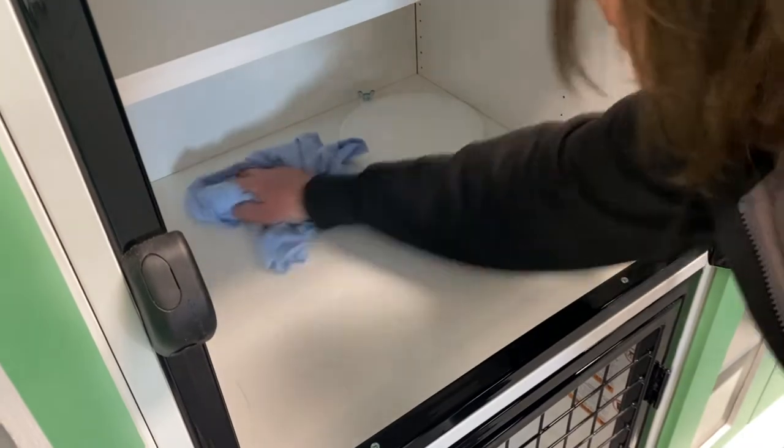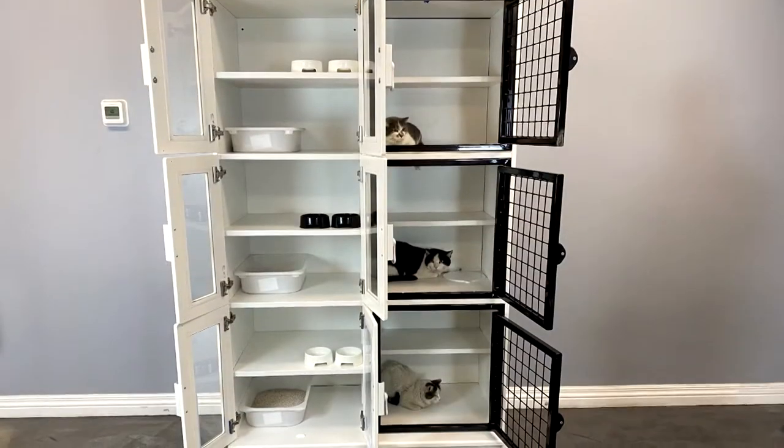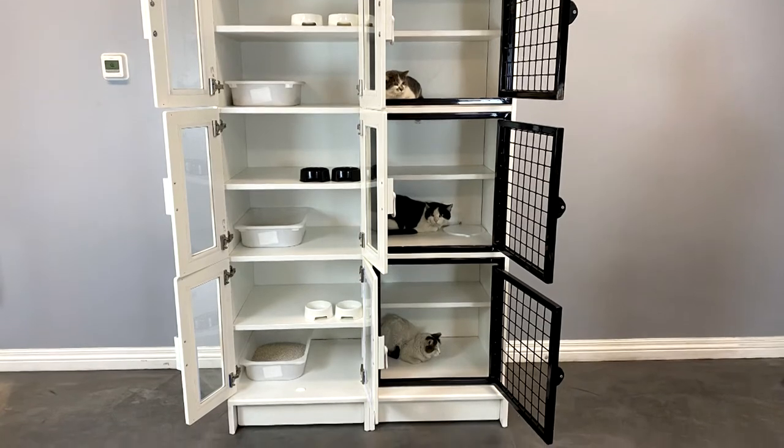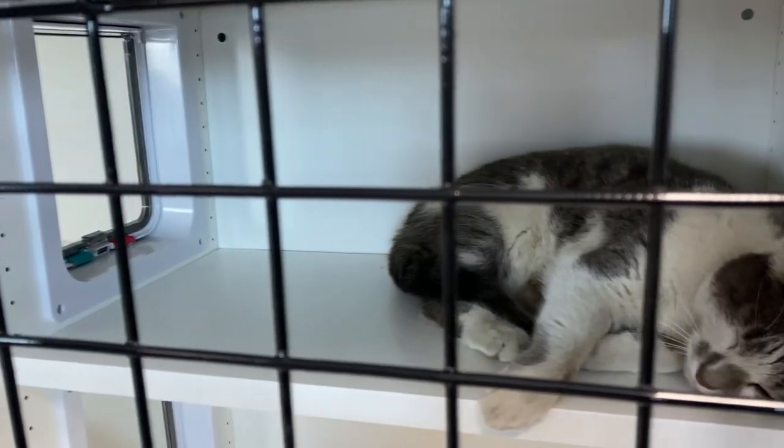Our cat stacks are made from durable, easy-to-clean laminate cabinets sourced from IKEA and adapted for use as cat furnishings by Cove Products. The powder-coated wire mesh door provides for healthy air circulation.